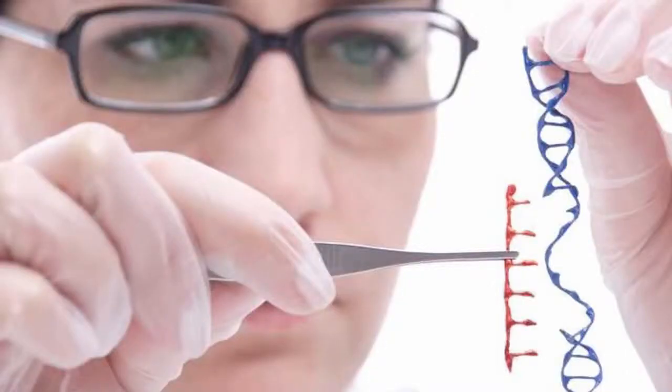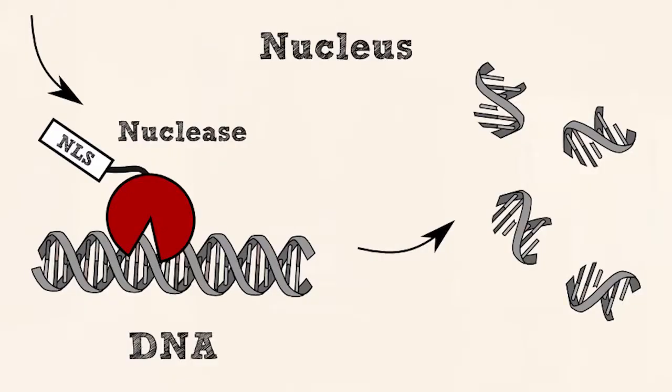Genome editing is usually accomplished inside a lab. Since 2012, scientists have been experimenting on many organisms from plants to animals. They use many different engineered nucleases, which are also known as molecular scissors.